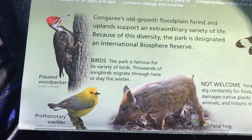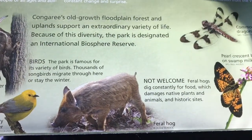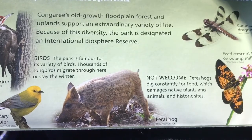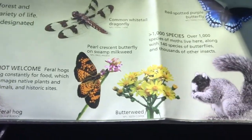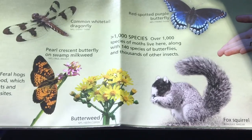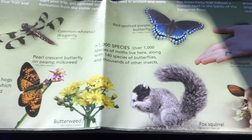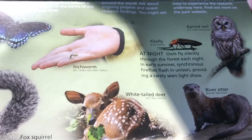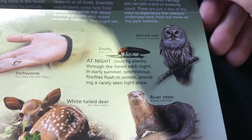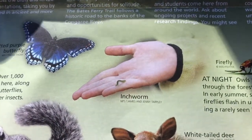Here's some of the wildlife of the forest: the woodpecker, the warbler. And this I thought was kind of funny — feral hogs dig constantly for food, which damages plants, animals, and historic sites. The hogs have got to eat too. There's also the dragonfly, butterfly, butterweed, 1,000 species of moths, 100 species of butterflies, fox squirrel, deer, otter, owl. Maybe we'll see some fireflies. I'm not going to go looking for the inchworm though.